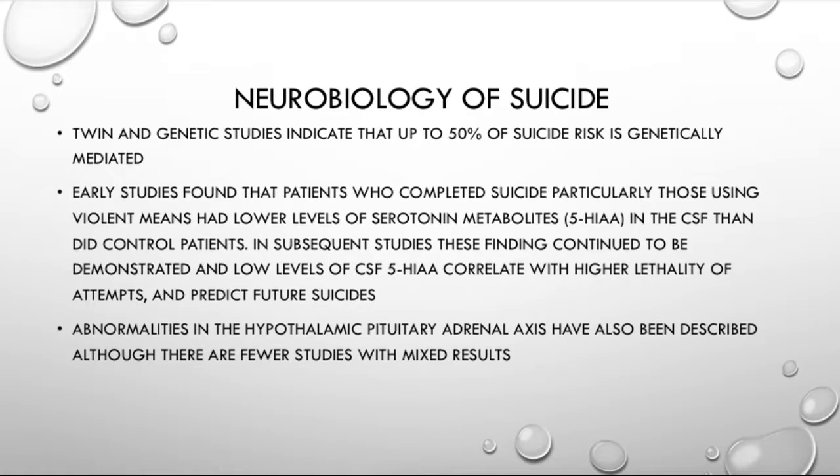And that pretty much covers the neurobiology of suicide. Low serotonin metabolites in the CSF — extremely important question, guaranteed to get you a few points.